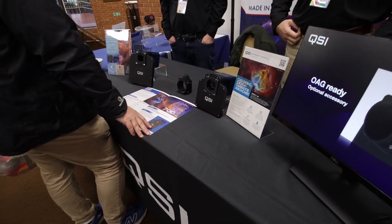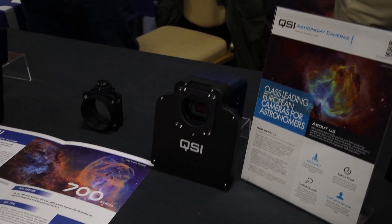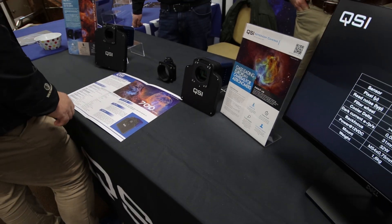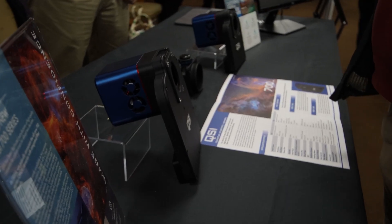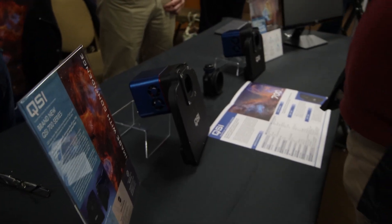Now that we're talking observatory grade equipment, QSI was showing off their professional line of cameras with built-in filter wheels. I asked them why they embedded the filter wheels rather than making them a separate add-on. They said it was to reduce the overall optical length, and since everyone doing this professionally would want a filter wheel anyway, they just built it in. This also means less light leakage between the camera and filter wheel, better images, and you can reduce the overall optical path — giving you options to add more equipment without breaking your back focus.